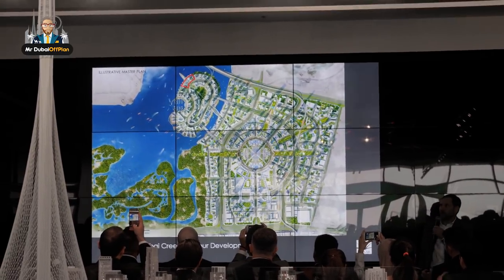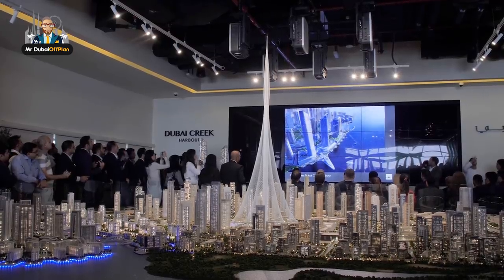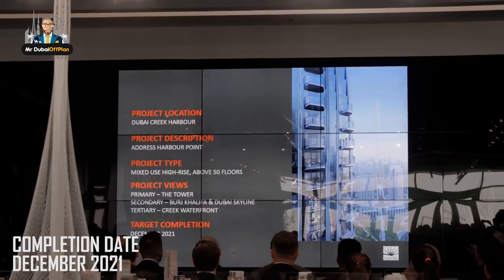The site occupies one of the prime locations in the development. The podium is wrapping around it and the bridge connects to the towers. The completion date is estimated as December 2021.